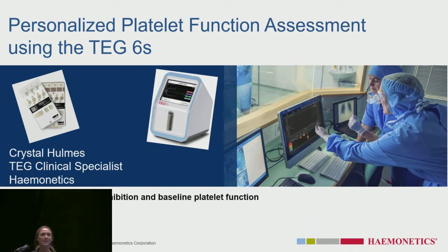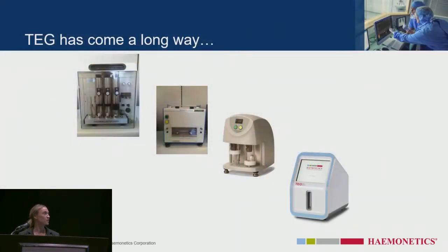I'm Crystal, I work with Haemonetics, and I'm going to talk to you about platelet function testing, specifically on the TEG6S Analyzer. I know a lot of you have probably heard about the TEG so far at the conference as we've been doing workshops. TEG has come a long way, and I'm going to specifically talk about platelet function testing on our new TEG6 Analyzer.